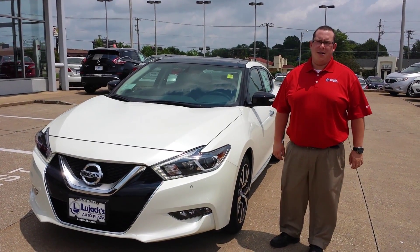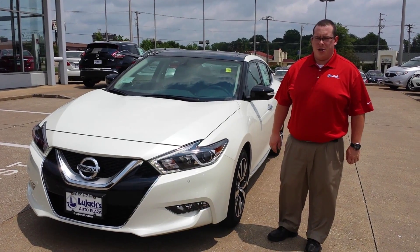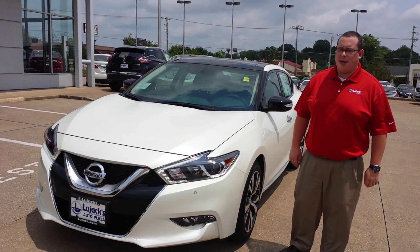Hi, my name is Richard Stubblefield. I'm the sales manager at Lujack Nissan in Davenport, Iowa. I want to thank you for your interest in the 2016 Nissan Maxima.